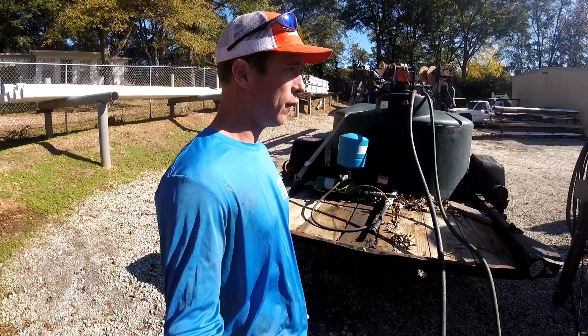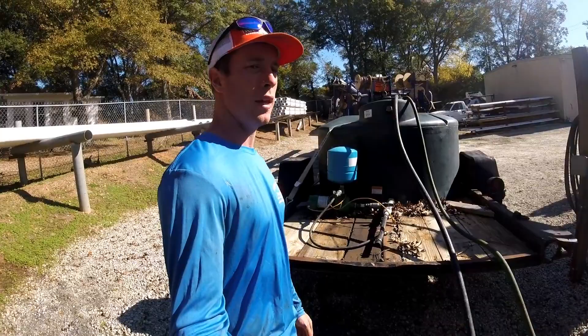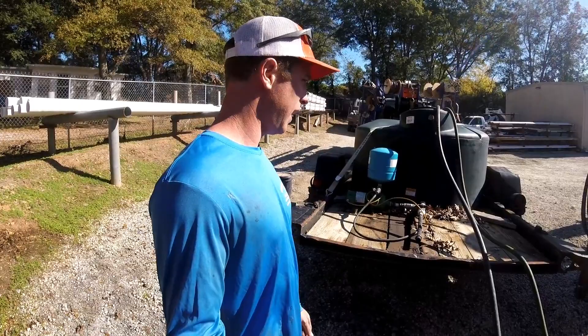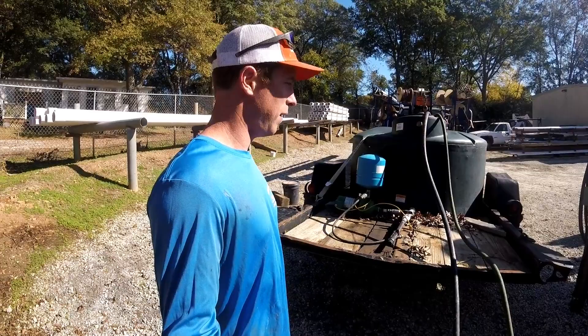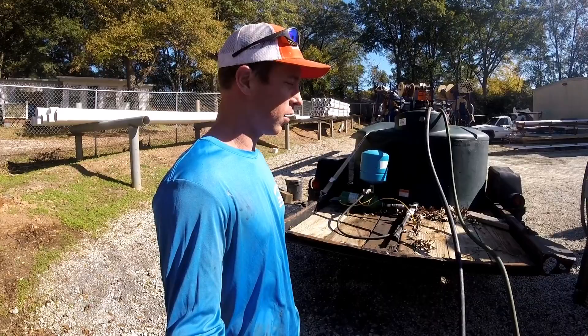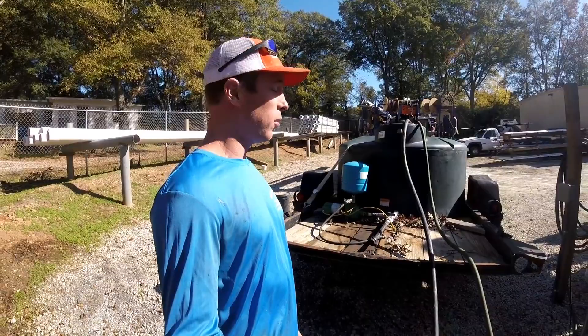This is a good trailer to get somebody by, but it's also a good thing to have if you're way back in the woods, off the road, and need water. There's not really a whole lot of money in this trailer — you got a small jet pump and a little 500-gallon tank. I'd say less than $1,000 in everything, which I know that's a lot of money, but the value of water is invaluable.